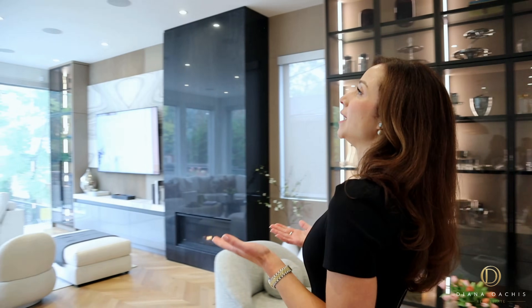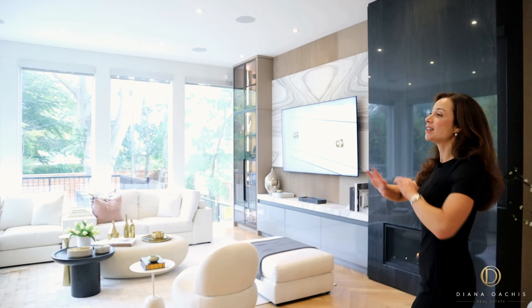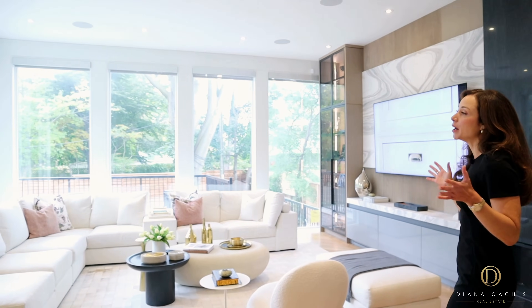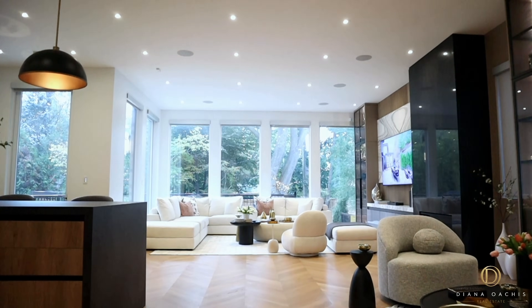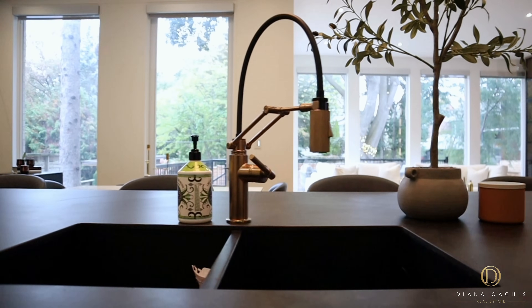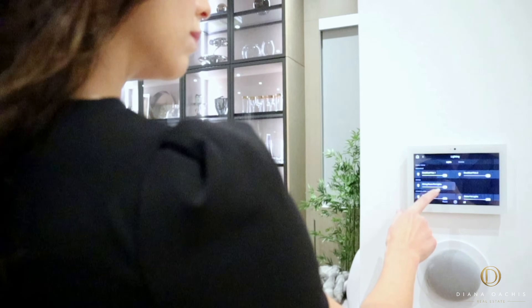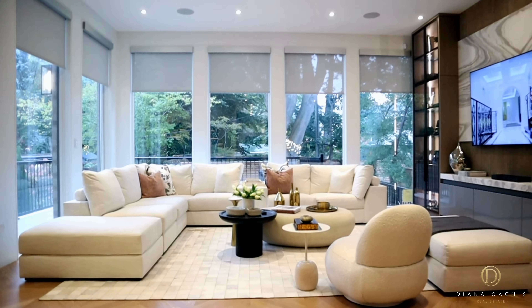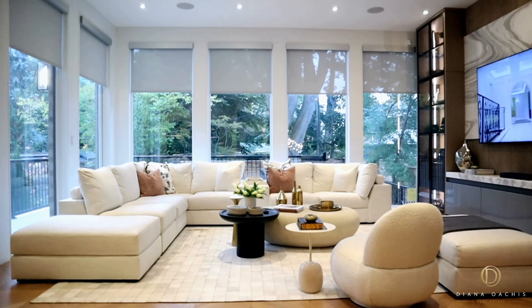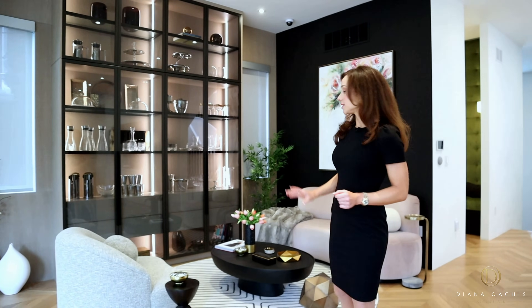The main living space is an entertainer's dream with a built-in speaker system and an open floor plan drenched in natural light by an abundance of floor-to-ceiling windows that provide views of the greenery and mature landscape outside. This is a fully integrated smart home with a Control 4 system and a voice-activated Google Home, so motorized blinds are a click away for a touch of privacy.